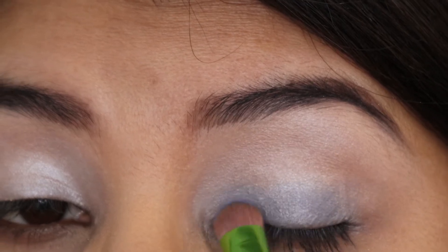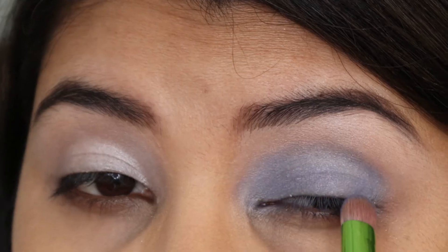By the way, for my face base I went in with ColourPop Pretty Fresh Tinted Moisturizer in the shade Medium.